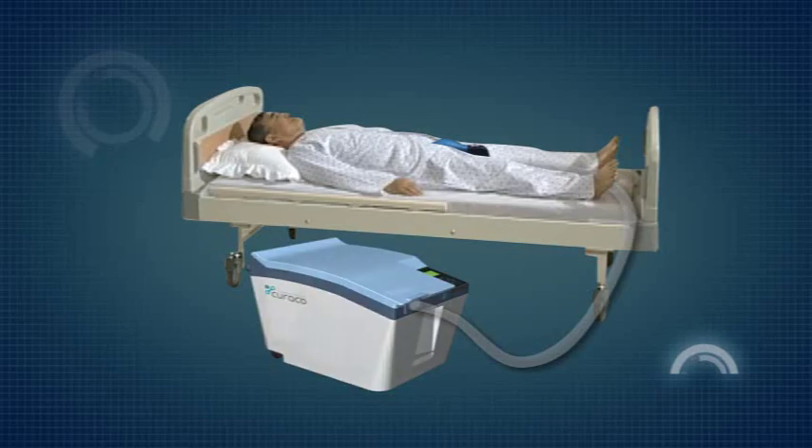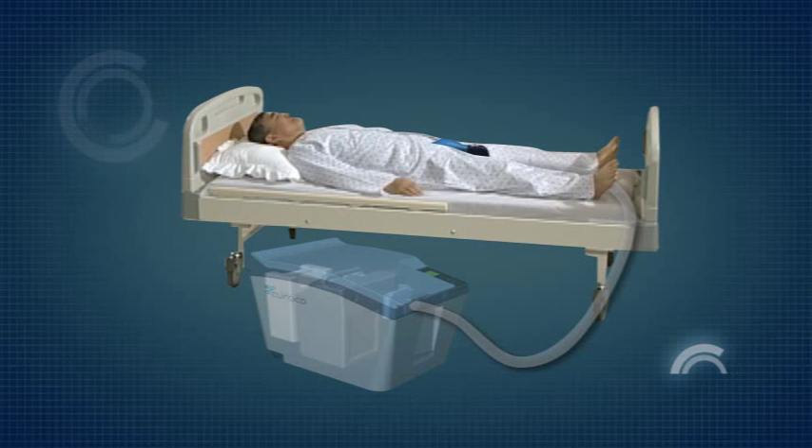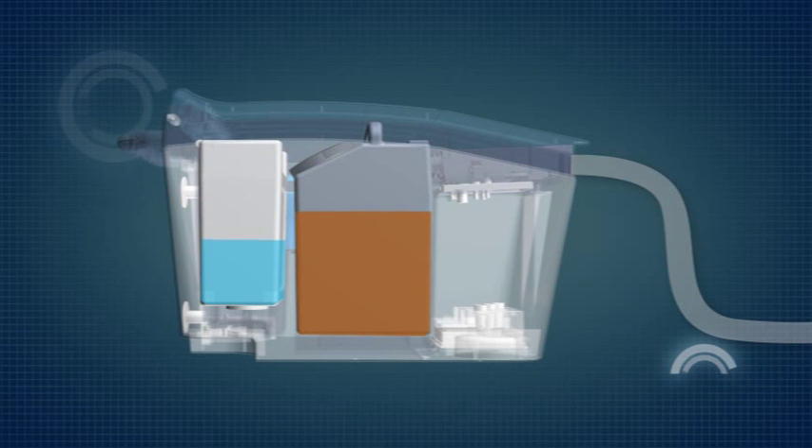We proudly introduce Curaco, an innovative automatic excretion processor for seniors and patients.